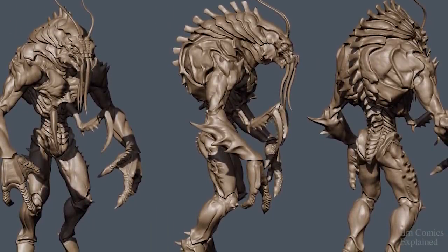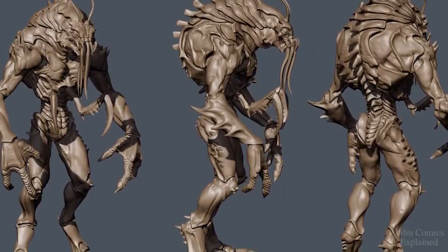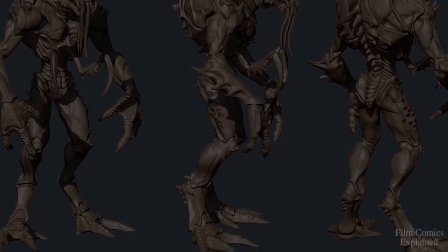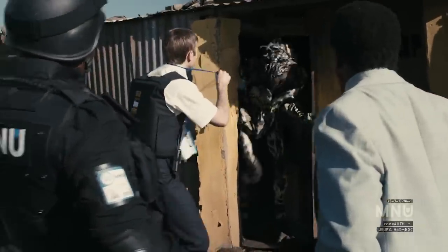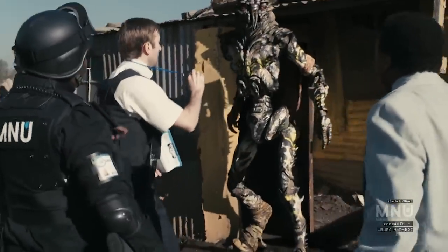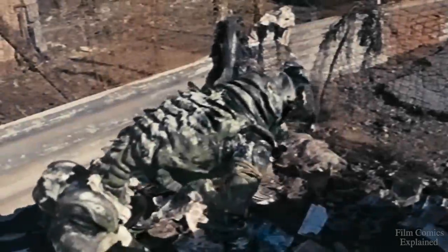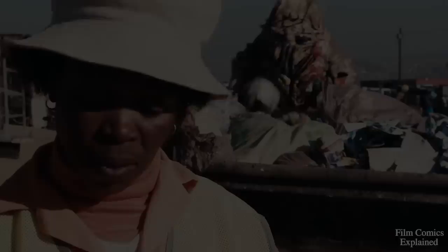The Prawn species were bipedal and were noticeably a few feet taller than humans. Their bodies were covered in a tough exoskeleton, and the Prawns were notable for their three-fingered hands, large humanoid eyes, and antennas that sprouted from their heads. Their skin was dark and shell-like. They also displayed massive tendrils on their faces which assisted in the process of mastication, as they were toothless opportunistic carnivores.